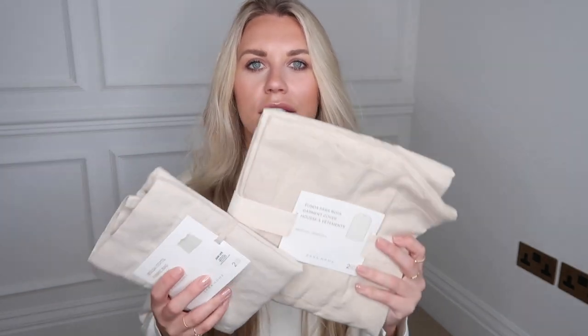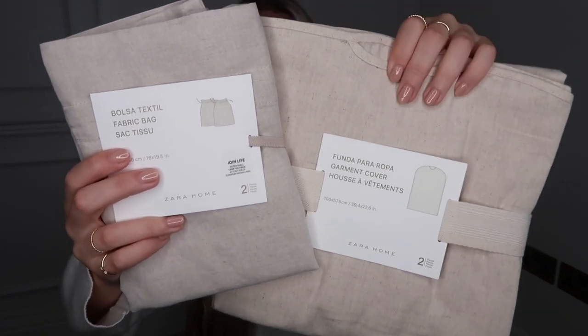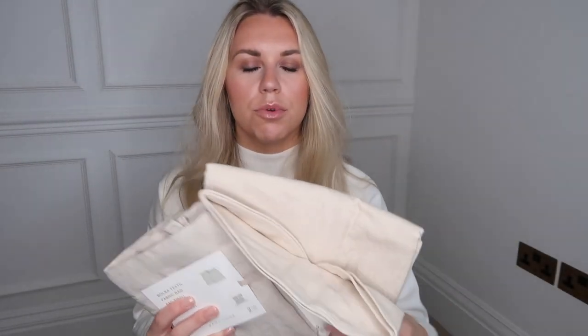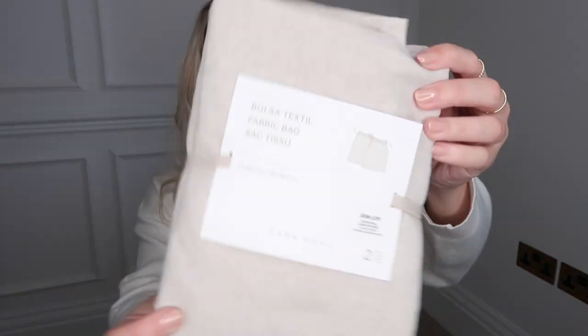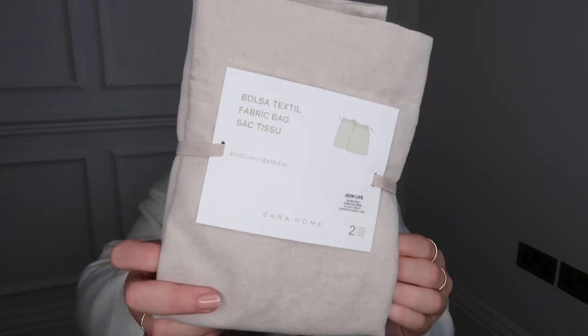I picked up some storage essentials from a new range on their website — walk-in wardrobe storage solutions in this lovely linen canvas fabric. I got a pack of two fabric bags, which would be great for storing silky PJs, shoes, or as travel pouches — very practical. They were £15.99 for a pack of two.